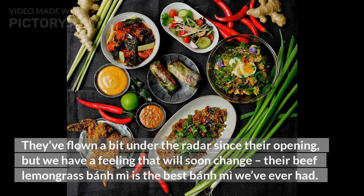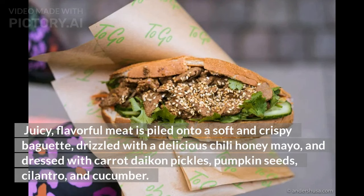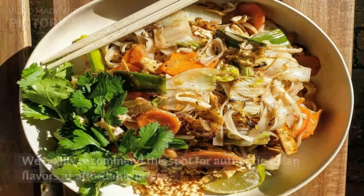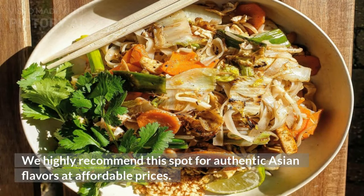Juicy, flavorful meat is piled onto a soft and crispy baguette, drizzled with a delicious chili honey mayo, and dressed with carrot daikon pickles, pumpkin seeds, cilantro, and cucumber. Each bite left us craving more, and we had to go back again a few times to try their other variations — honey chicken and oyster mushroom. We highly recommend this spot for authentic Asian flavors at affordable prices.